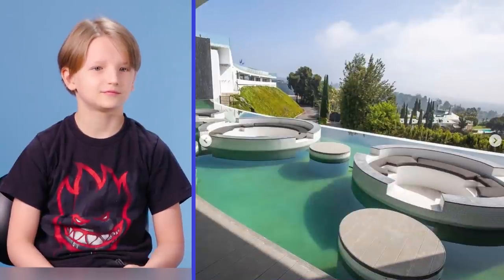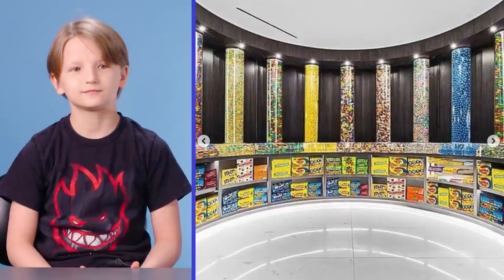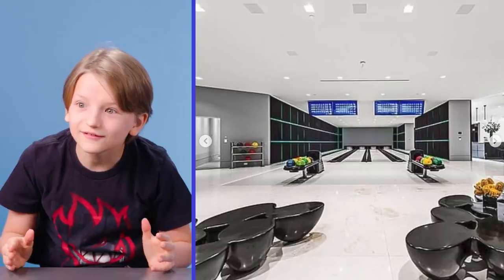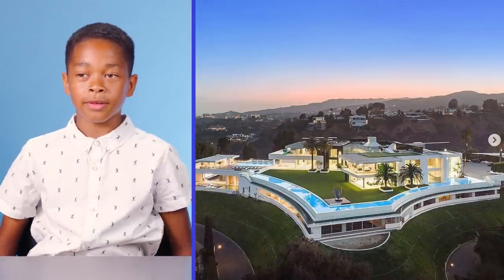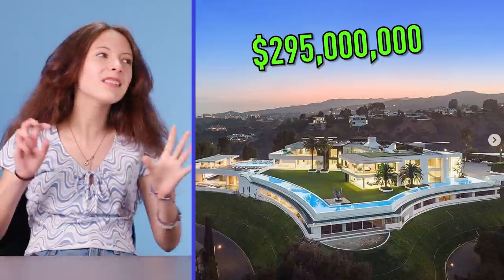This mansion in Bel Air has a wraparound pool, a candy room. It has 49 bathrooms. 49?! A bowling alley and a 30-car garage. I don't even have one car. Instead of the bowling alley, I'd rather do a skate park or a basketball court. So how much do you think this house costs? 100 million. Probably 17 million. So this mansion costs 295 million dollars. A little overpriced, but that's California.